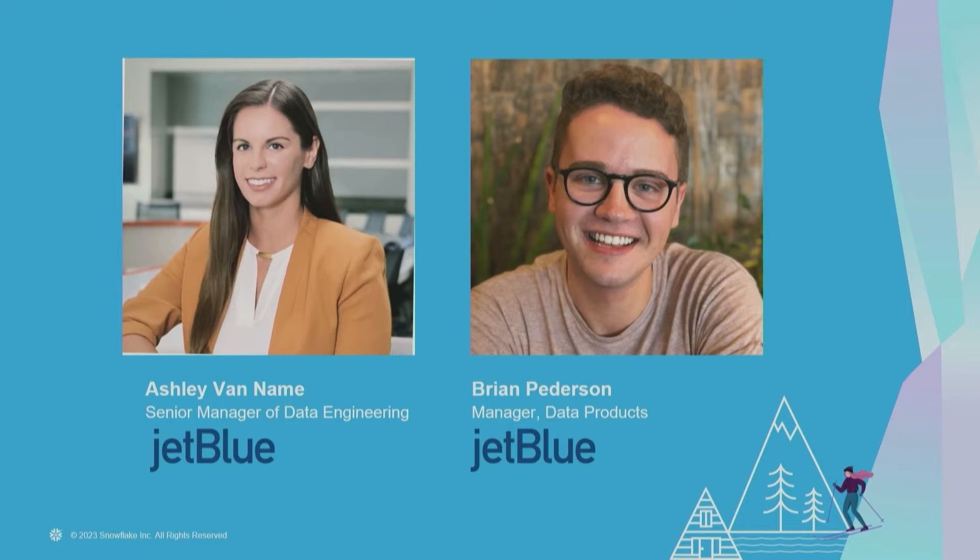I'm going to pass it over to Brian to do his intro as well. My name is Brian Peterson, I am our Manager of Data Products at JetBlue. I roll in under Ashley in our engineering wing. I've been at JetBlue since April of 2018. In my role as Manager of Data Products, I'm responsible for the analyst experience using Snowflake, the data inside it, how analysts query it, how it's structured, and I'm also the primary owner of our instance of Monte Carlo, which is our data observability platform.